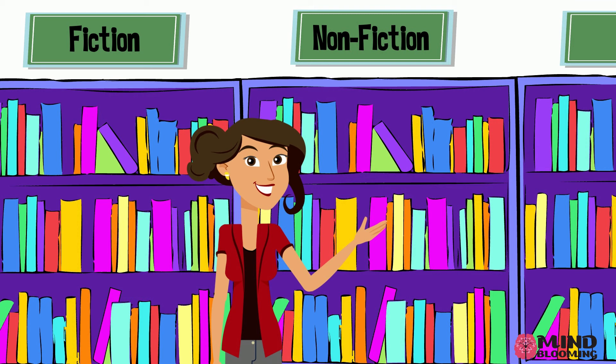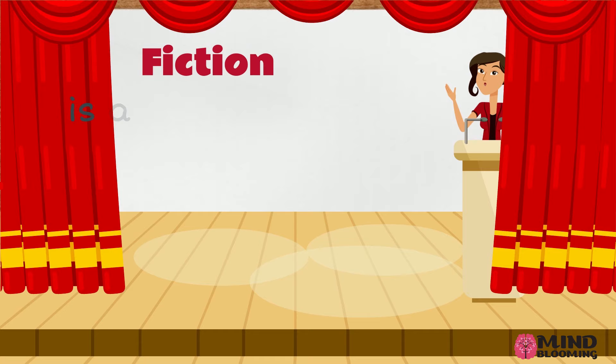In this video, we're going to focus on the two most important genres: fiction and non-fiction.